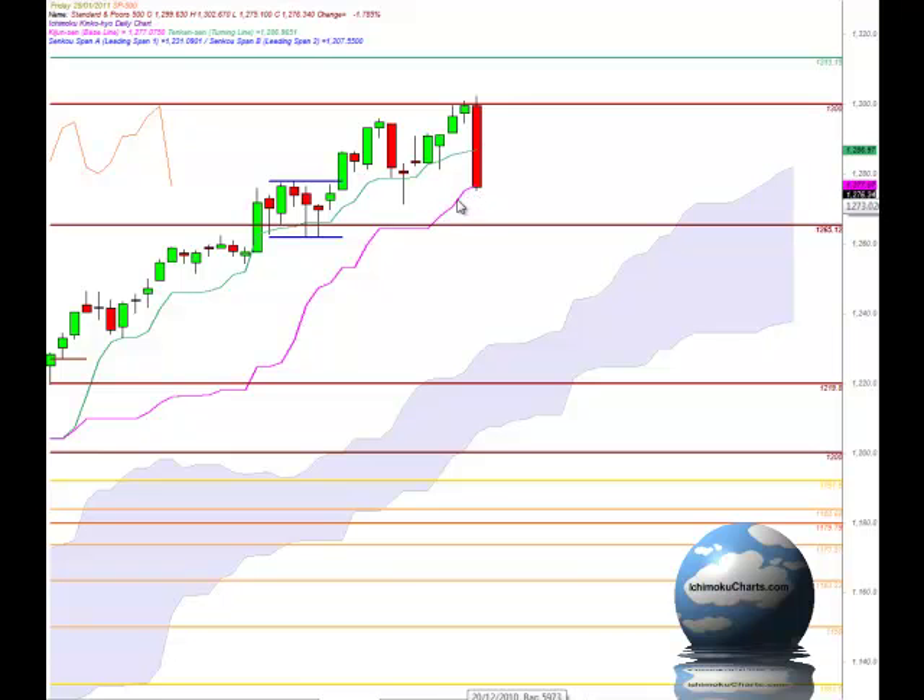Now if the market does continue trending down then we could find support anywhere within this pattern that the market broke out of. So that congestion pattern may act as an area of support anywhere between - we're trading down below the top of it now but the top of it was 12.78 down to about 12.61.